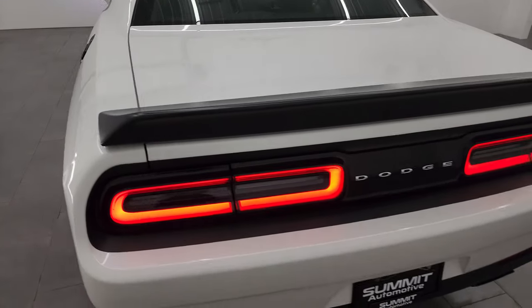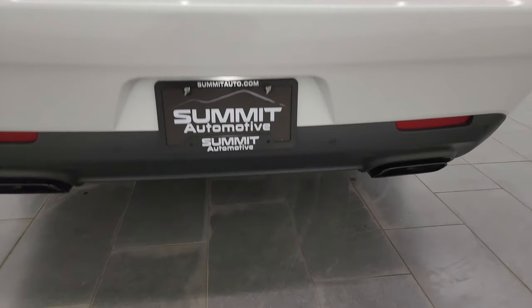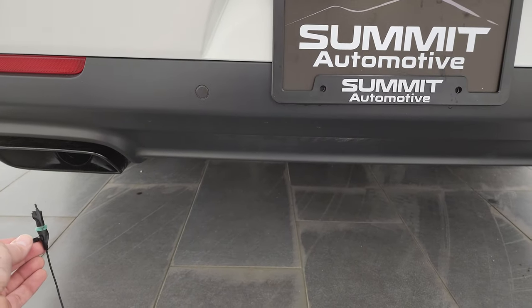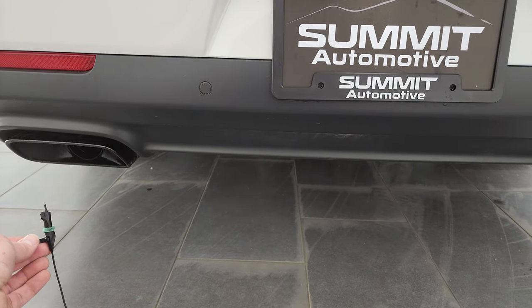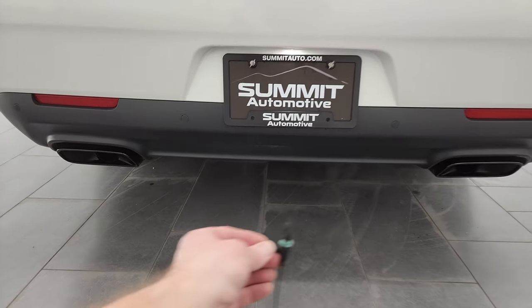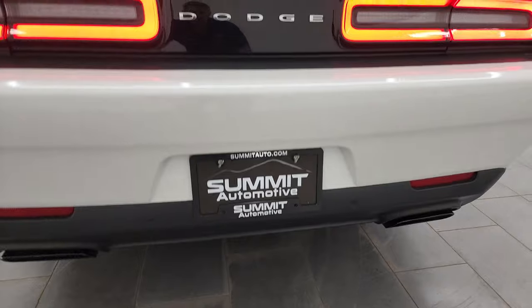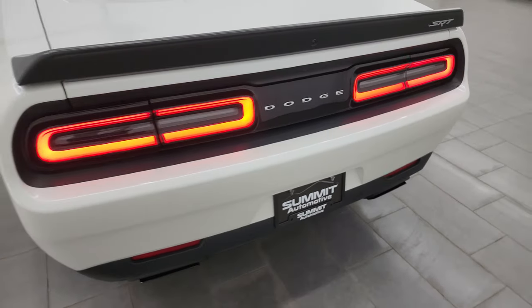I love how the Hellcats sound — definitely my favorite sports car exhaust. I love those LED tail lamps as well.